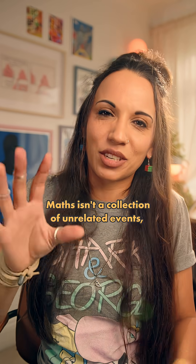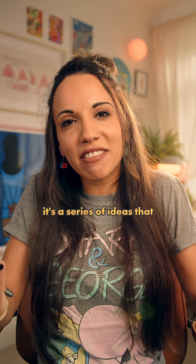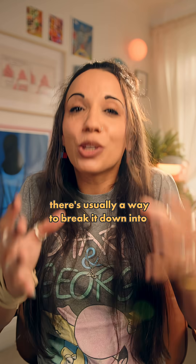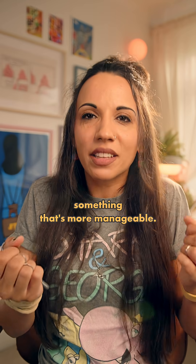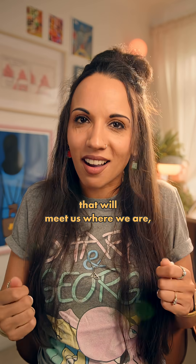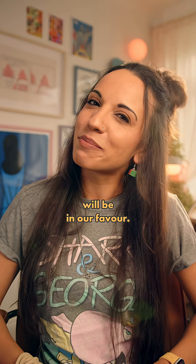Maths isn't a collection of unrelated events — it's a series of ideas that builds upon the last. So if something feels tricky, there's usually a way to break it down into something more manageable. If we find the methods that will meet us where we are, we'll ensure that even the odds will be in our favour.